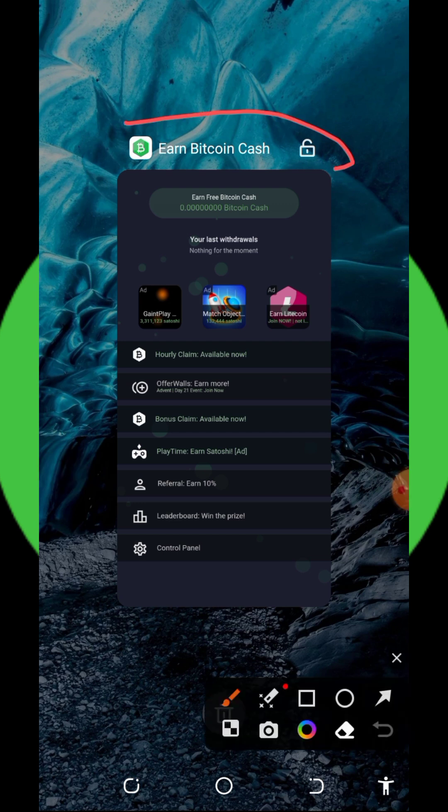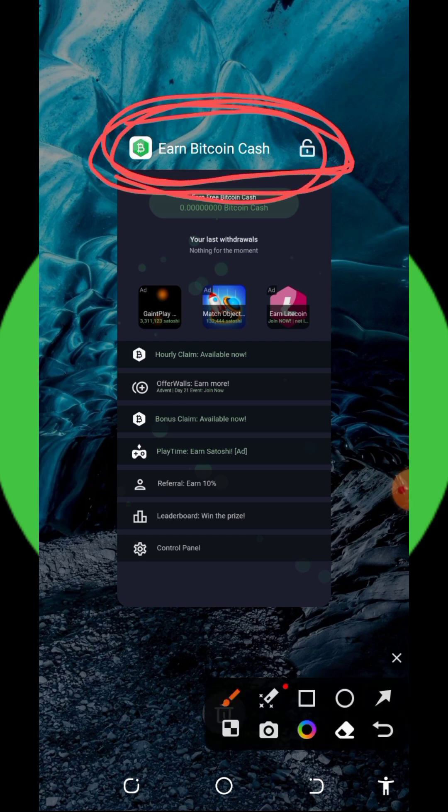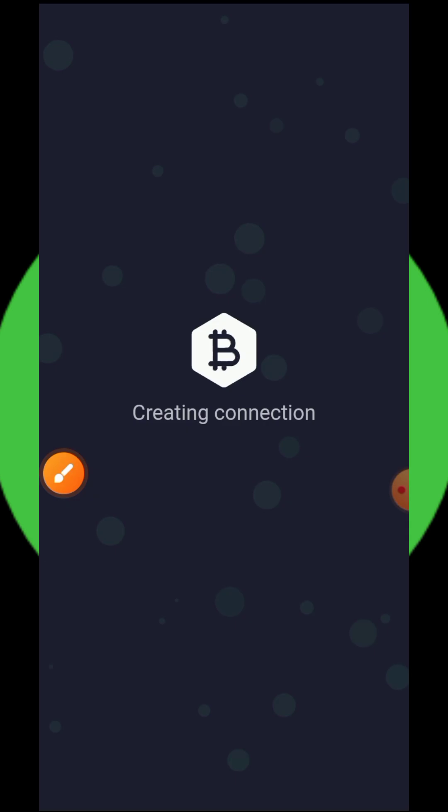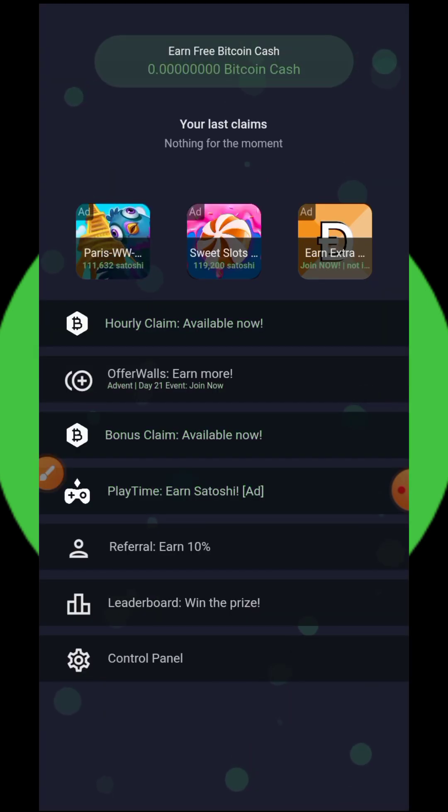So right here we are going to discuss about this application called Earn Bitcoin Cash — you can see that on the screen. Make sure you go to my Telegram channel to get the link to this application. Once you install the application, just open it up and register with your email address to get to your dashboard.